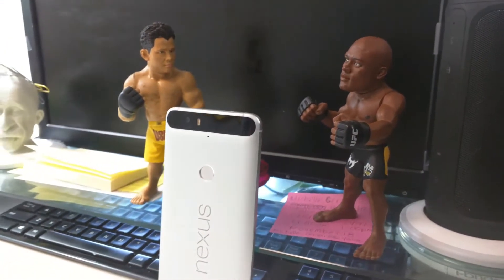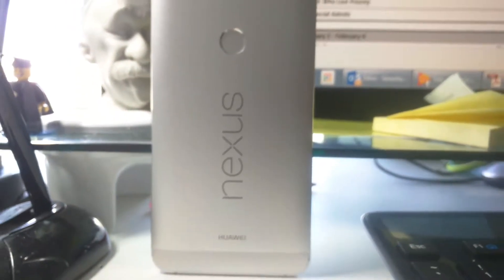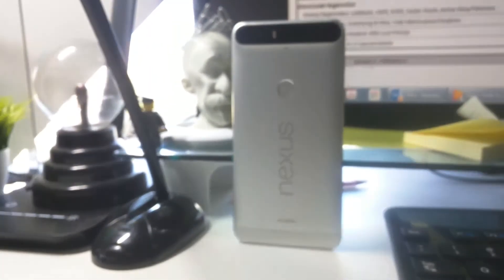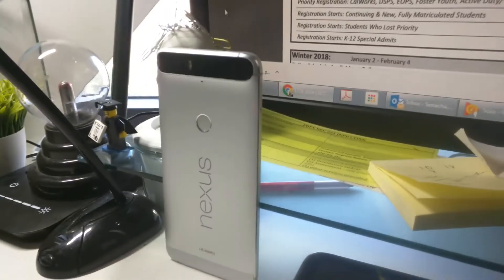For almost a year, the Nexus 6P has been arguably the Android heavyweight champ. But when new competition such as the Galaxy S7 Edge, Galaxy Note 7, and now the LG V20 stepped into the ring with the Nexus 6P, the reign of the champ was now over.